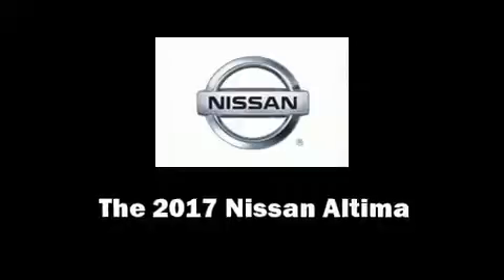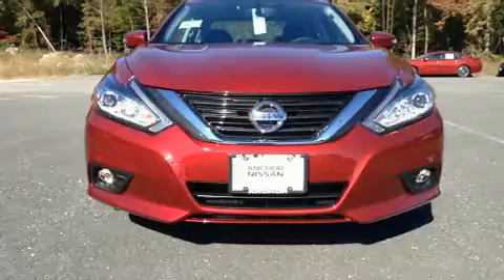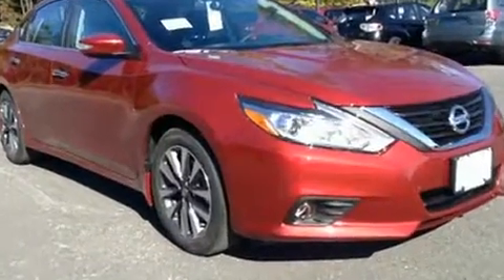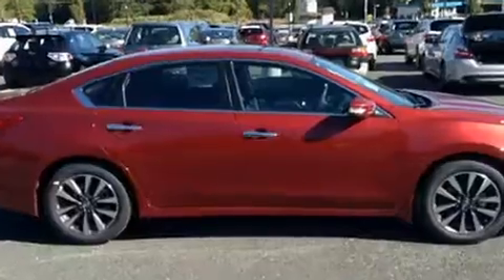You can expect a lot from the 2017 Nissan Altima. This four-door, five-passenger sedan will allow you to take command of the road with confidence. Under the hood, you'll find a four-cylinder engine with more than 170 horsepower, providing a smooth and predictable driving experience.